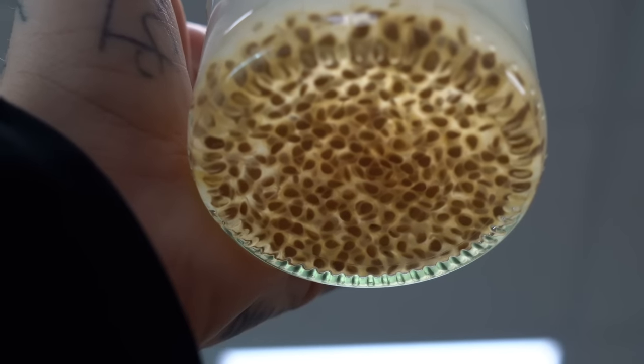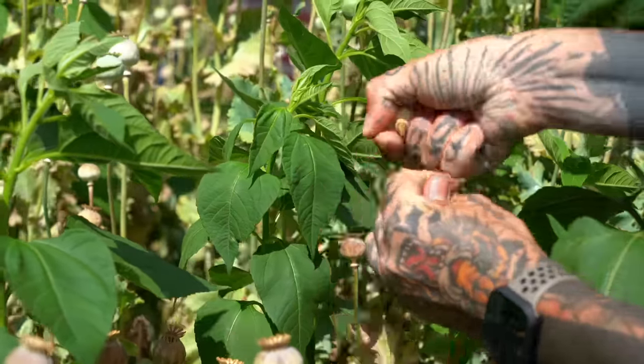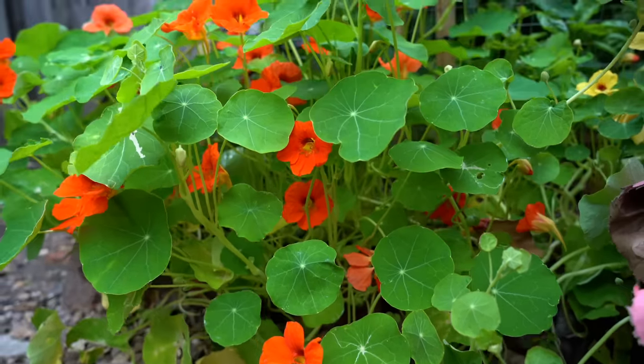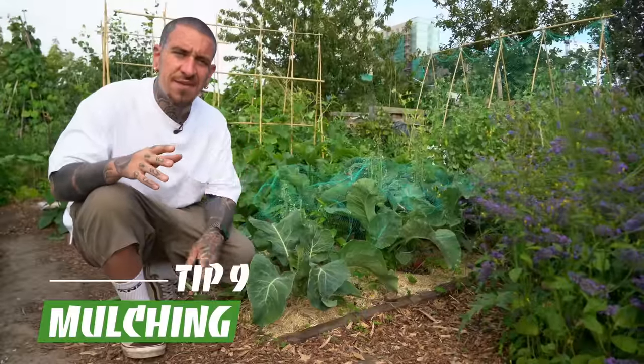You could also save tomato seeds by fermenting them in water for a few days, straining them, leaving them to dry — and they will store for a really long time. Poppies are a fun one to do with your kids, as every flower head produces a lot of seeds you can either plant next season or use in the kitchen. Nasturtium seeds are fully edible, taste a bit peppery — just leave them to dry, grind them up, and mix with salt or use as is.